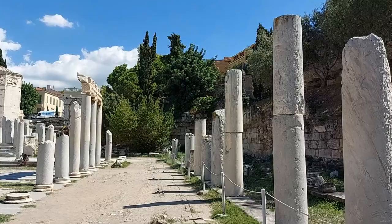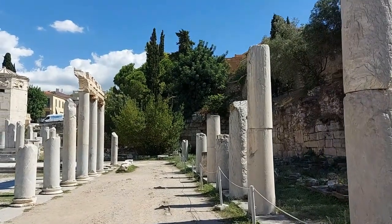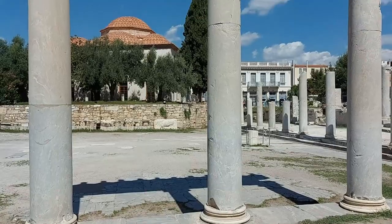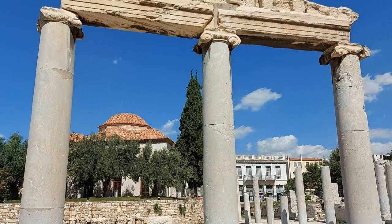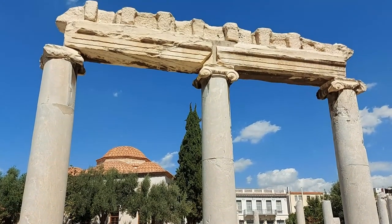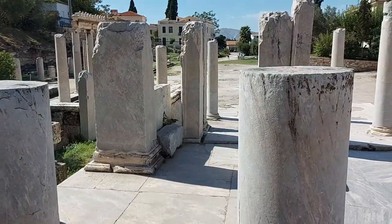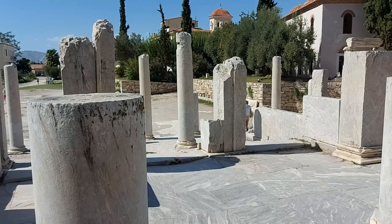Walking on through the site, to the right there is a large colonnade with pillars that vary greatly in terms of how much has survived. Some are mere stumps, whereas others are pretty much at their full height. Dating back to the reign of Emperor Augustus, it predates the Library of Hadrian by around 150 years.